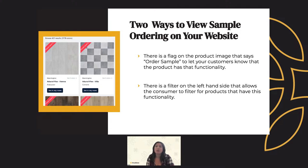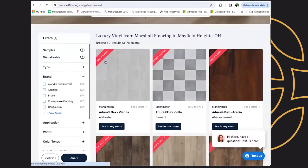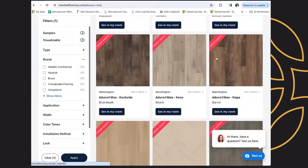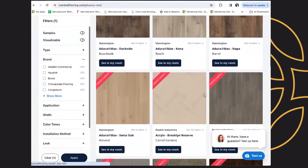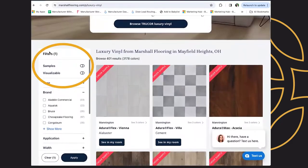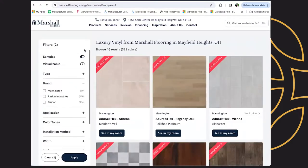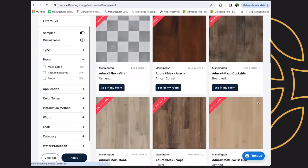To understand what products in your catalog contain sample ordering, you can navigate to the product catalog section of your website and find this functionality in two different ways. First, there is a flag on the product SKU that says 'order sample,' and this will let customers know that the product has that functionality. Second, if you look at the filters on the side of your product catalog, like you would any other product type filter, we now have one that says 'samples,' which lets the customer filter for products that have that functionality.